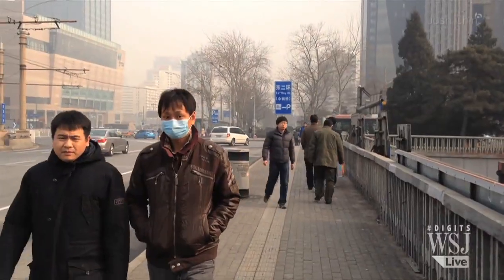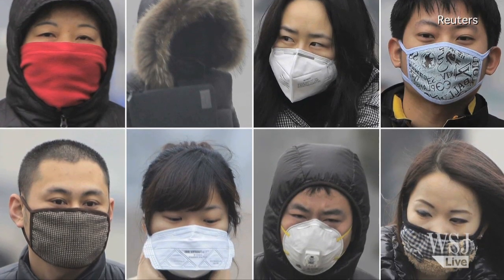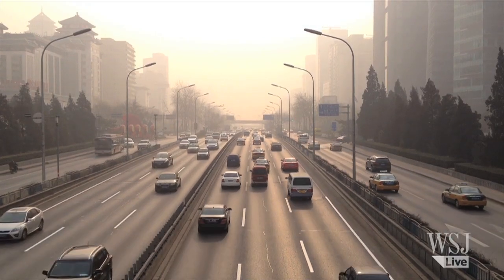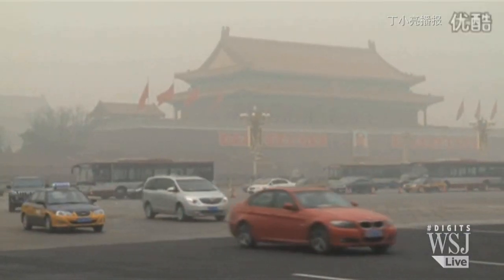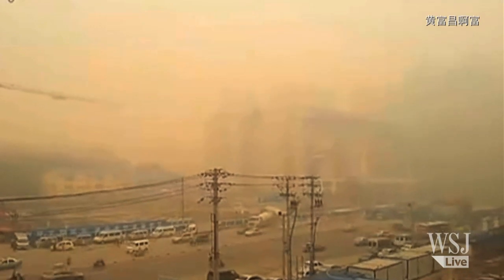In China, everywhere you look, people wear face masks to filter out air pollution. This year, that hit record levels thanks to more cars and more industry.